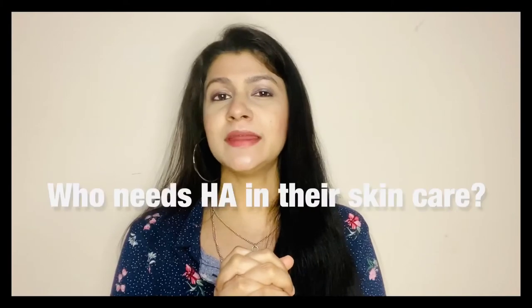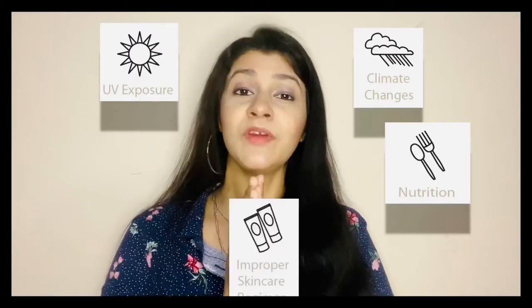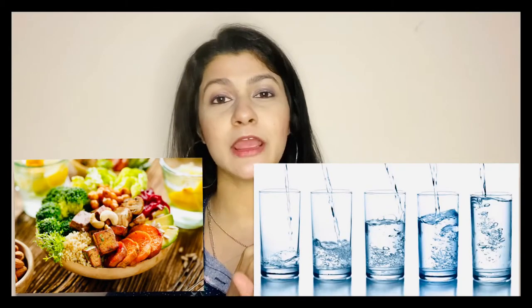Who needs HA? Actually, everyone. Everyone's skin ages — either internally with advancing age, or externally due to UV ray damage. Both types of aging reduce the skin's capacity to form hyaluronic acid. Honestly, the best way to slow down skin aging is to take care of your body: eat a healthy balanced diet and drink enough water every single day — though that seems really difficult these days.